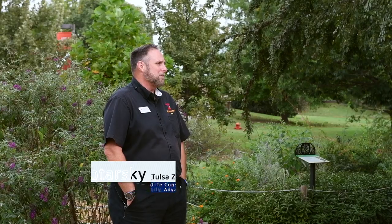Right now we're currently standing in the conservation garden here at the zoo. It is a garden that helps teach people about wildlife conservation, citizen science, and monarch conservation. The Tulsa Zoo is known for its global conservation efforts, but people don't realize how much we do locally here in the United States and here in the state of Oklahoma.